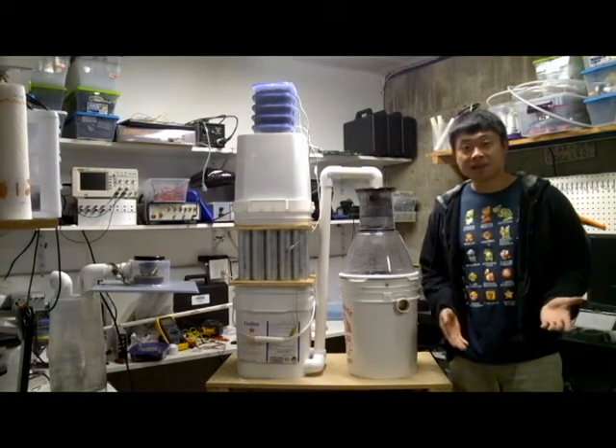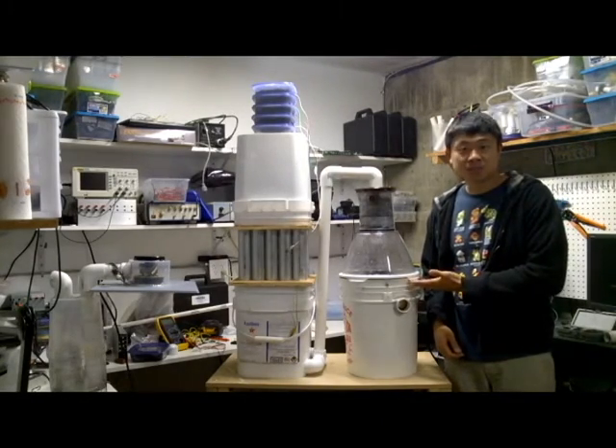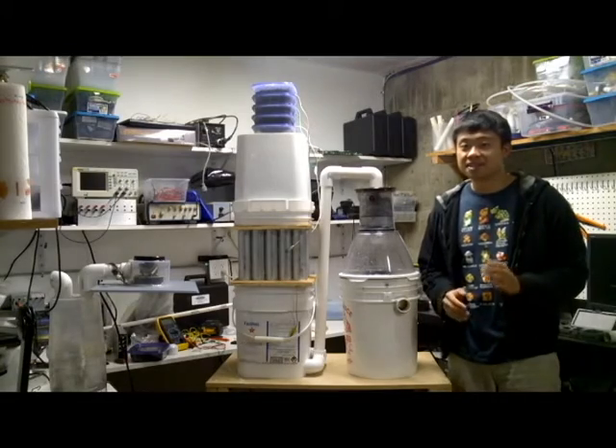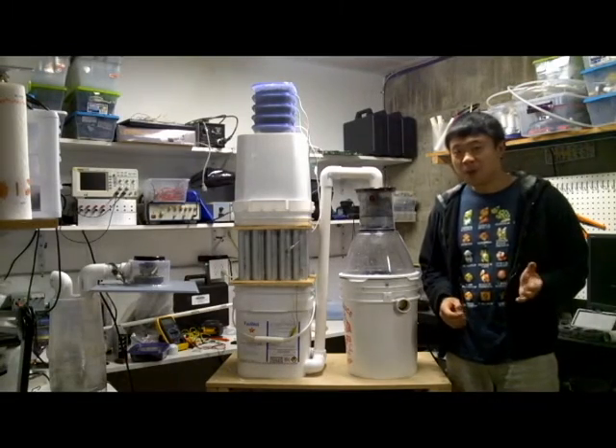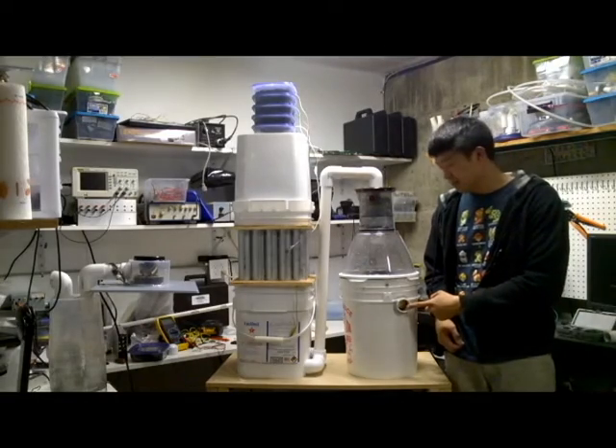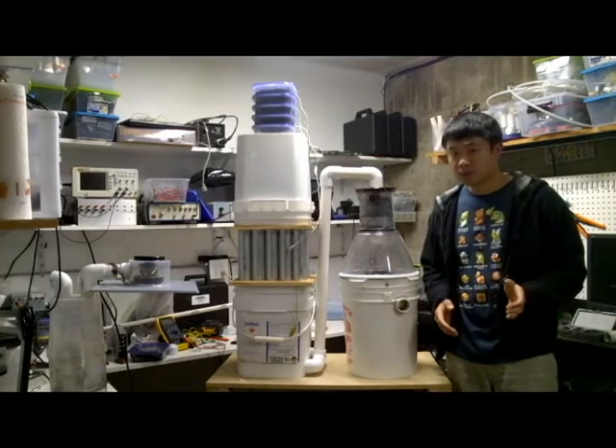Let me explain how my system works. First, we have my cyclonic wet scrubber, which scrubs out particles that are 2 microns and greater, such as dust, mold, pollen, allergens, and grease. The dirty air enters here and gets scrubbed by a turbulent vortex of water.